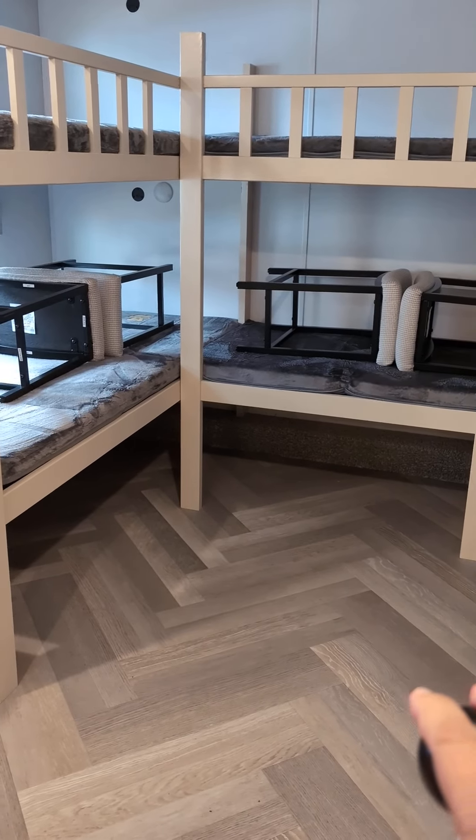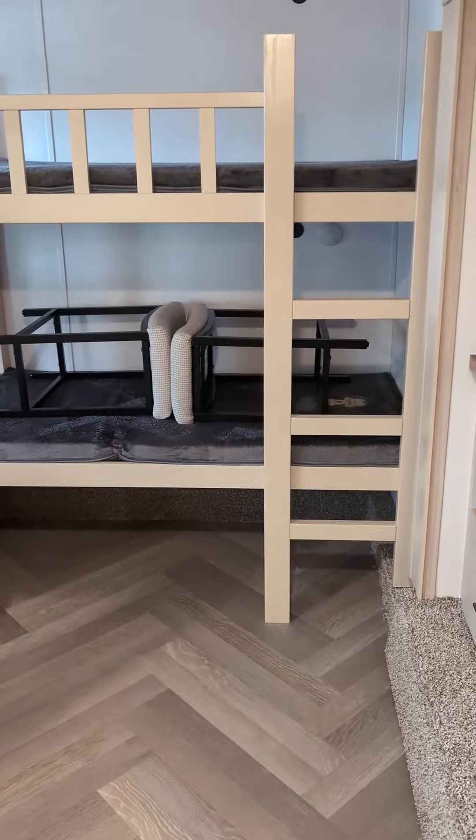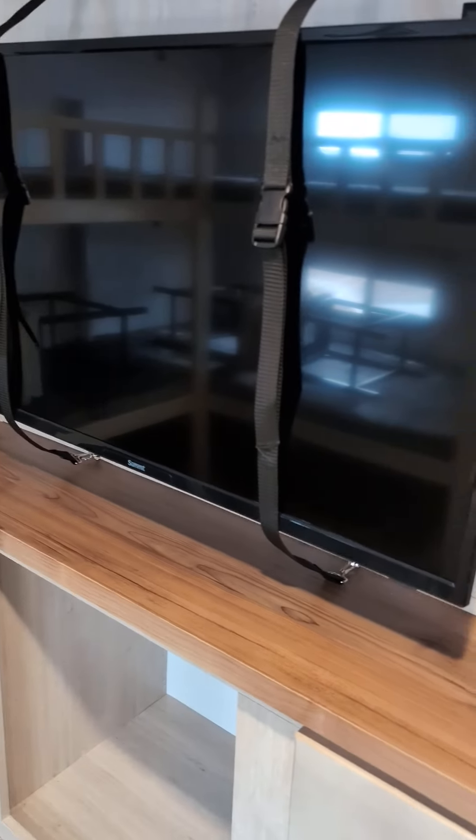Hey guys, this is Mike Miracle with Miracle RV. We just got this new Sanibel. It is a front bunk entertainment center area. Check this out.